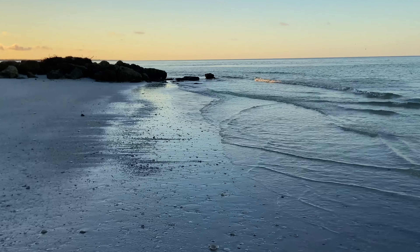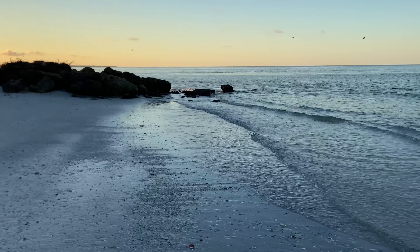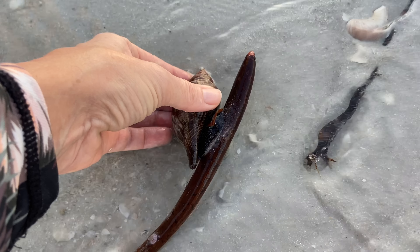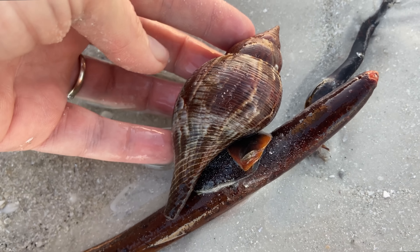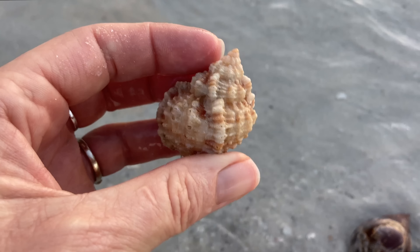So when I go shelling here at South Marco, I kind of walk around these jetties here. I can only get here at low tide. Today is going to be a negative low tide, so I will have a little bit of time to spend over here. Check this out — this is a live true tulip that has attached itself to a mangrove seed. I don't know why they don't eat that, so that's kind of weird.